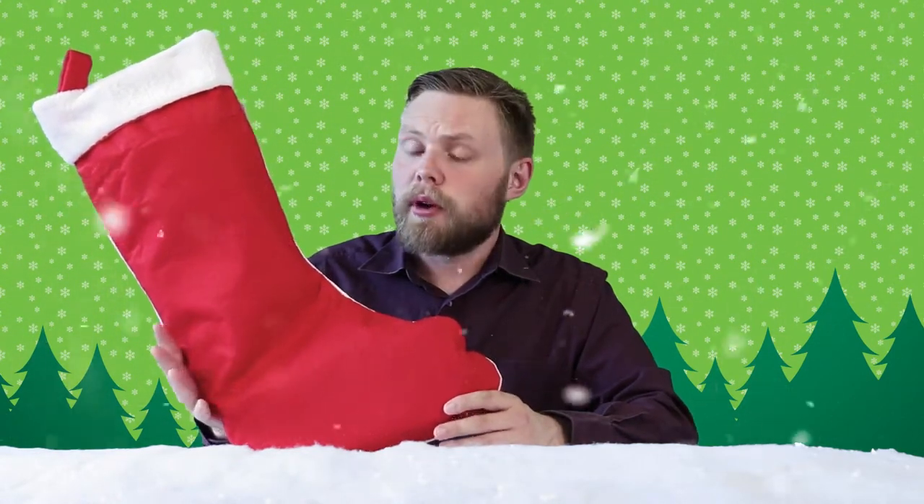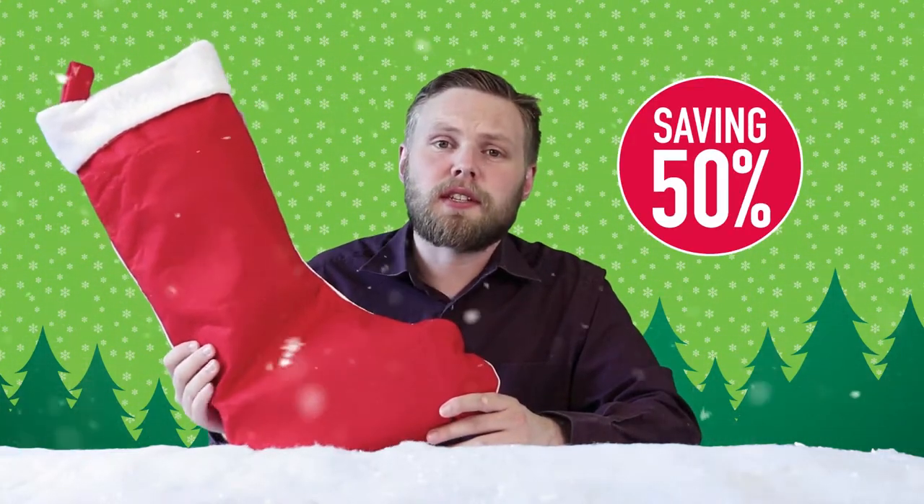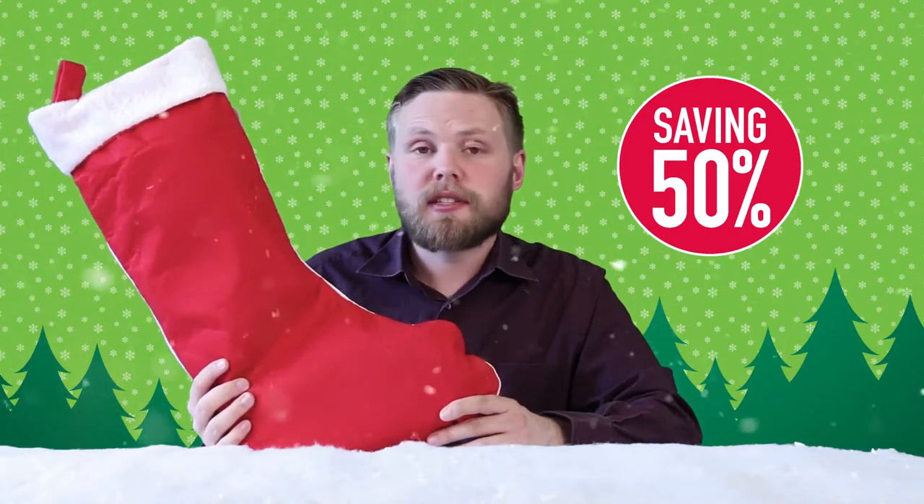Ho ho hello! Andy here at Hawkins Bazaar and today we're looking at our 2017 range of pre-filled stockings. Just like last year we're selling stockings that are filled with fantastic gifts and presents, but we have all new contents for 2017. The stocking itself costs £25 but it's filled with more than £50 worth of contents, so that's an instant saving of 50% or £25. So let's see what's inside it.